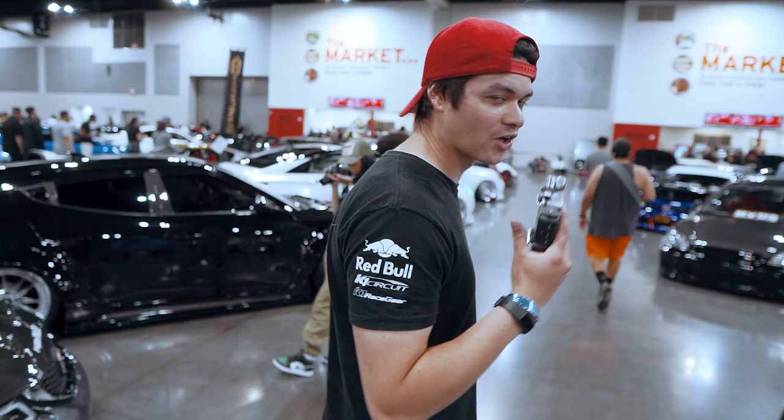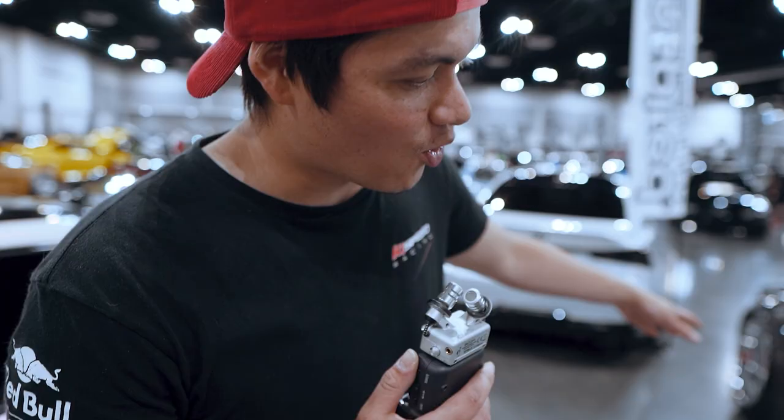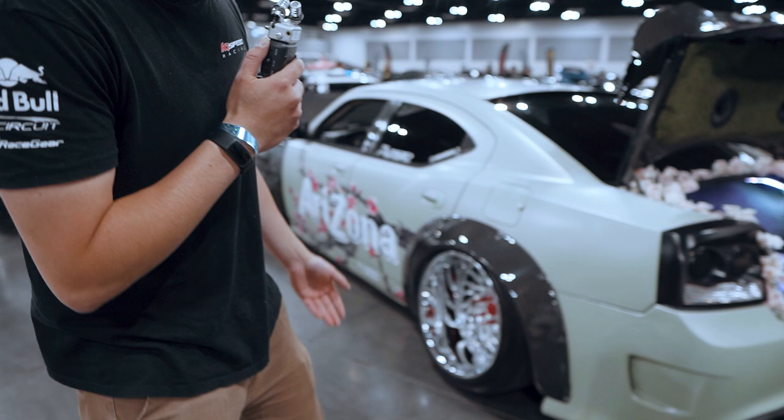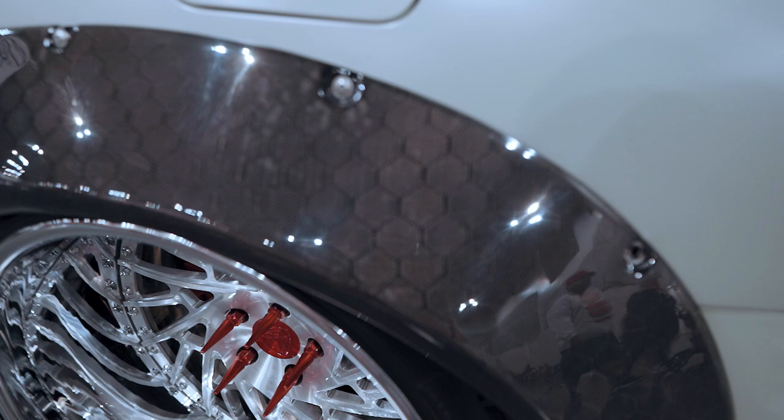This lineup is looking pretty sick here at Slammed Enough. We stumbled upon the Arizona T Charger. This thing is wild, dude. It's got some freaking honeycomb carbon fiber — look at that. Sick.